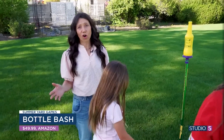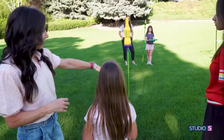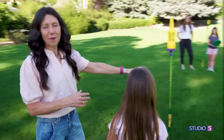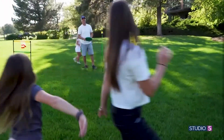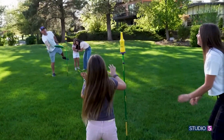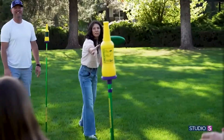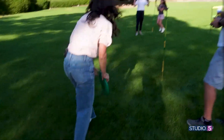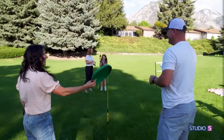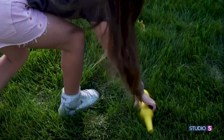This one's called Bottle Bash, and I think it's also one of the favorites. The goal is you're going to throw a frisbee, and you're trying to hit either the stick, the bottle — anything that's going to make the bottle drop. The fun part about this is when the frisbee's thrown, the other team gets points if they catch the frisbee or if they catch the bottle. She throws rockets! Did you catch it? Good work. Nice throw. So the goal would be to catch the frisbee and the bottle to the best of your ability.